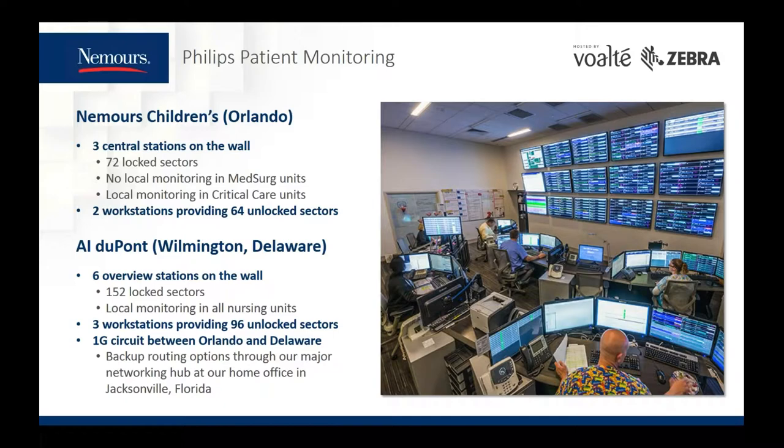This is our Phillips patient monitoring presence in the logistics center. Nursing leadership at NCH in Orlando opted for no monitoring at the nurse's stations on the med-surge units and the hemoc unit, which means those big screen TVs are the central stations for the med-surge units, making up 72 locked sectors. There is no keyboard or mouse option for those large flat screen TVs. For AIDHC, there are only overview stations in this room as the central stations are on the units. There is a one-gig circuit connecting the logistics center to AIDHC with backup routing through a major networking hub in Jacksonville.